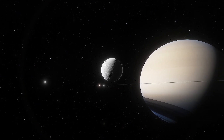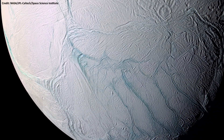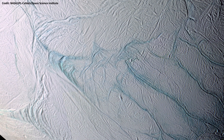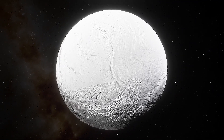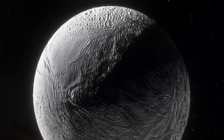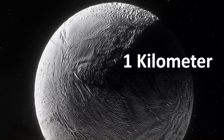Saturn's moon Enceladus is an icy moon. Snaking blue tendrils cover a snowy white surface. The icy shell surrounding Enceladus could have an average thickness of 25 km, but on the moon's south pole, where the icy plumes blast out into space, it is as thin as just 1 km.